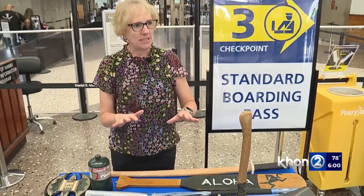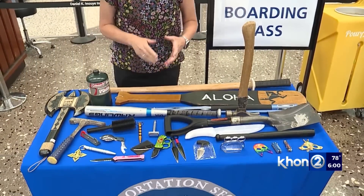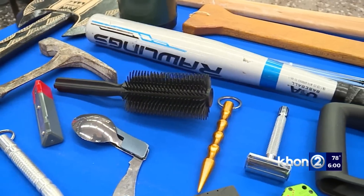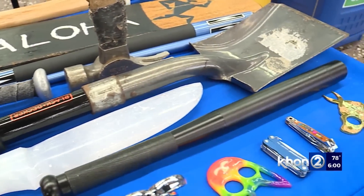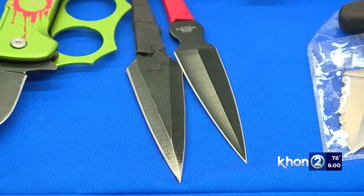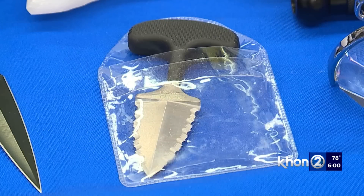99% of it is common sense. TSA laid out a small sample of what's been confiscated at Daniel K. Inouye International Airport in the past few months. Officials say most are knives or items sharp enough to be used as knives.